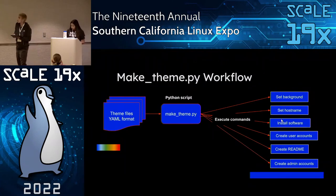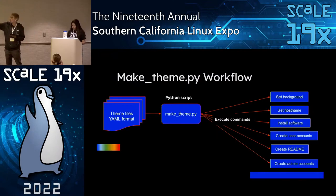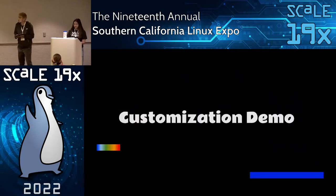This diagram shows the workflow of how the make-theme.py script actually works. We have the theme files in YAML format — Stranger Things, Among Us, DC, Marvel. Once we run the Python script from the command line, it executes all the commands: setting the background wallpaper, setting the hostname, installing software, creating users, creating admin accounts, and generating the readme. Now we're going to move on to the customization demo, which will be demonstrated by Maria.